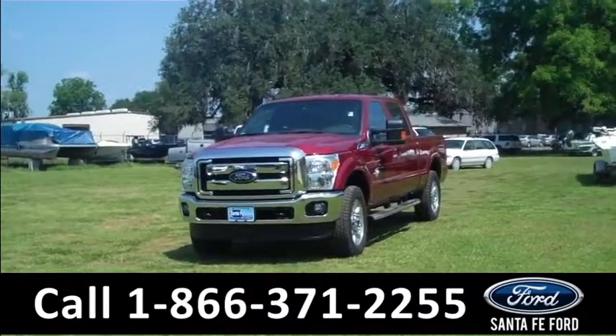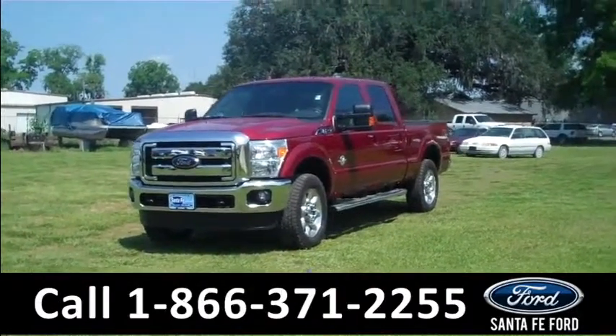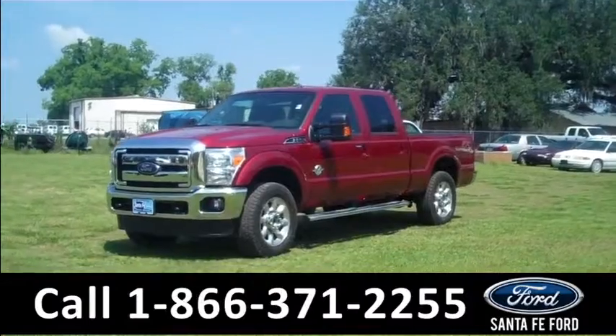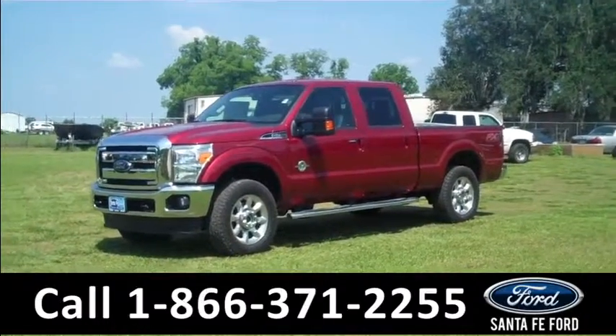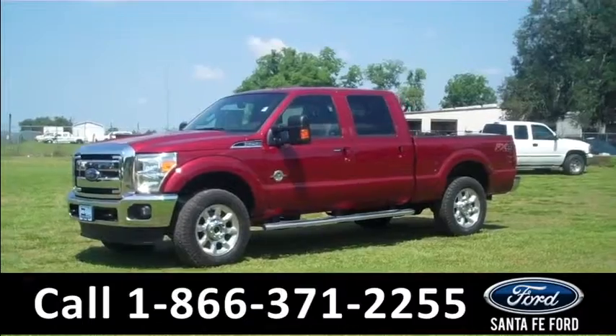Here we have fog lights, tow hooks, alloy wheels, running boards, red ruby exterior, tinted windows with rear privacy glass, hitch receiver, 6.7 V8 diesel engine, and keyless entry.